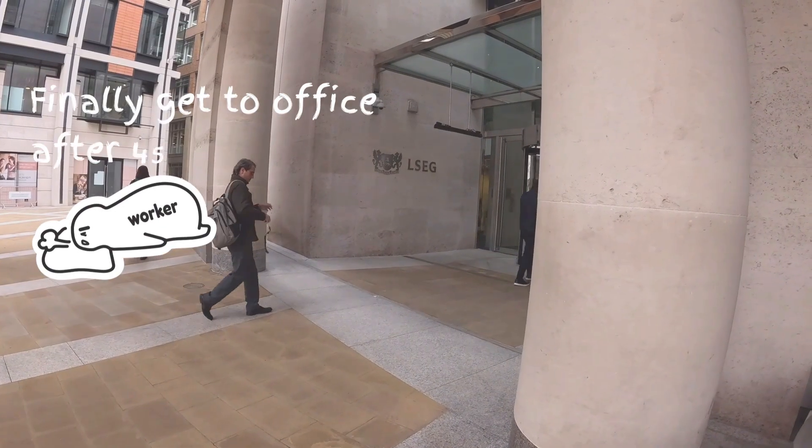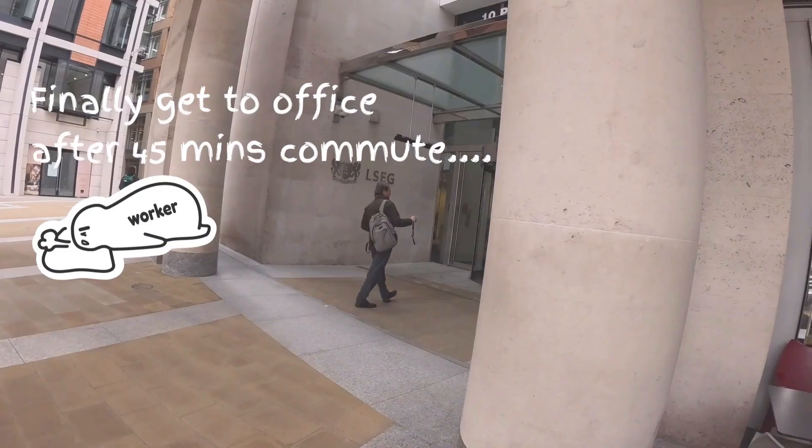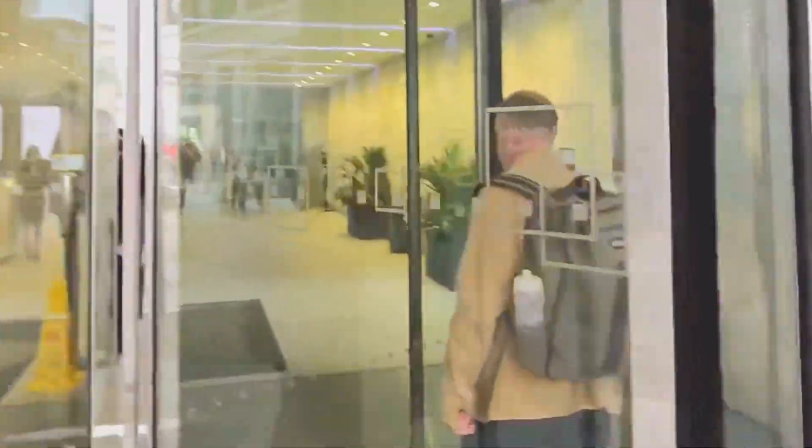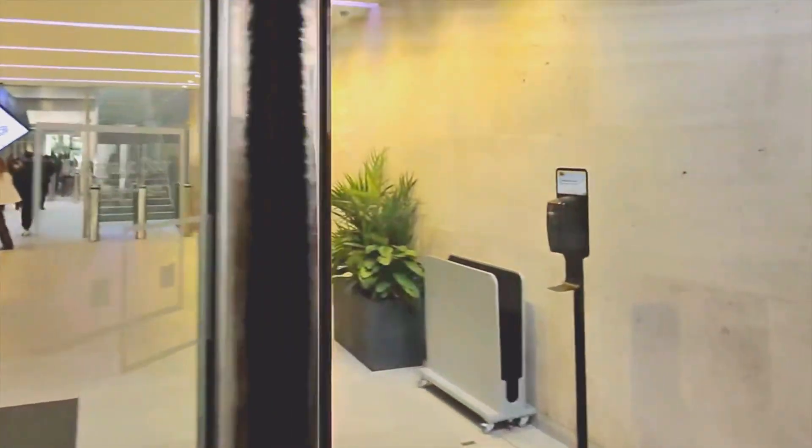This is actually my very first time trying to film something in my workplace, so bear with me. Some of the footage today might be a bit bumpy as it's being shot on my metal glasses instead of my GoPro.